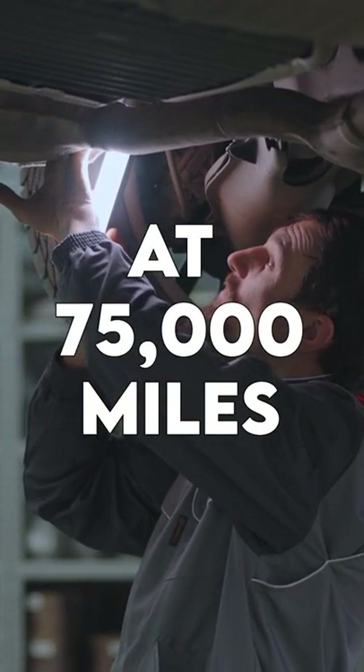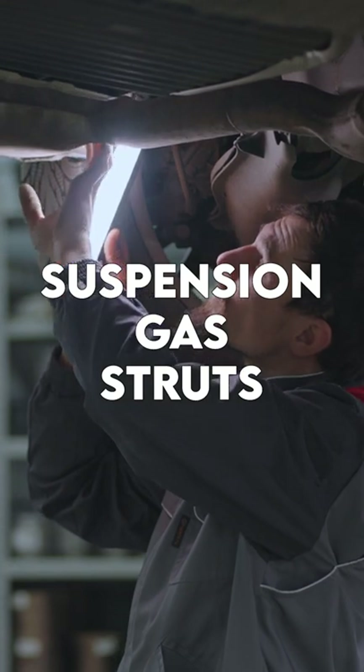And when you finally reach 75,000 miles, you should replace your suspension gas struts.